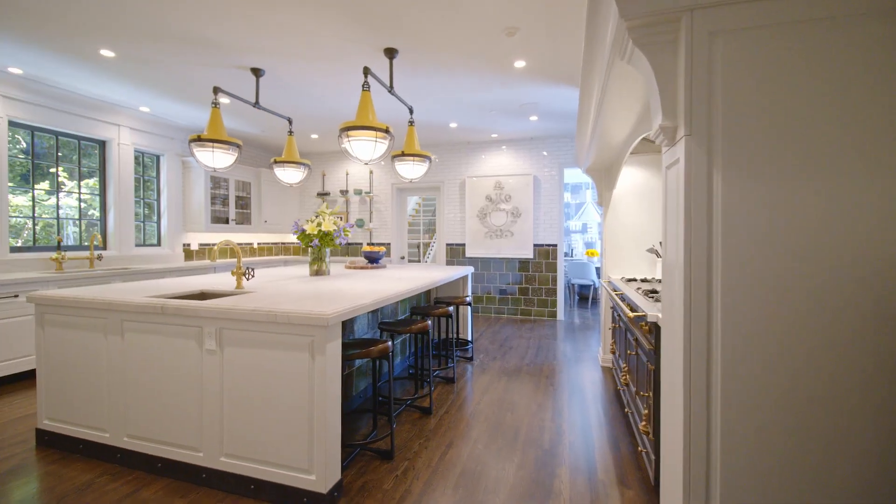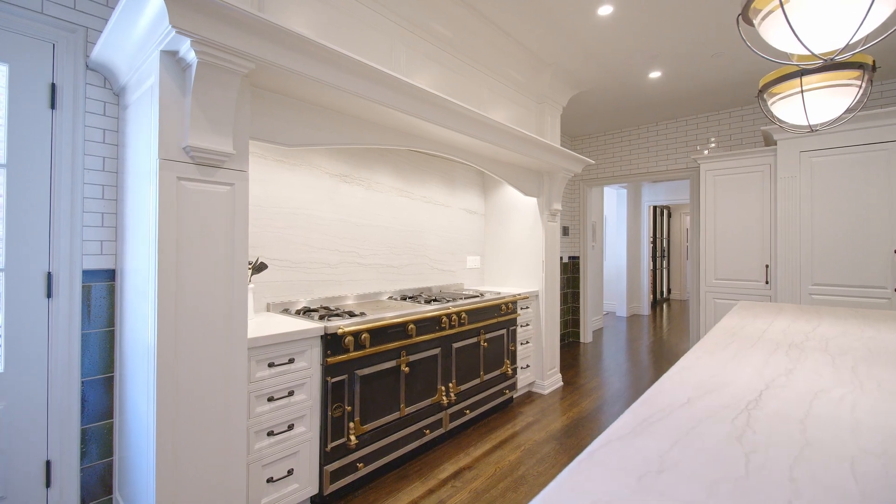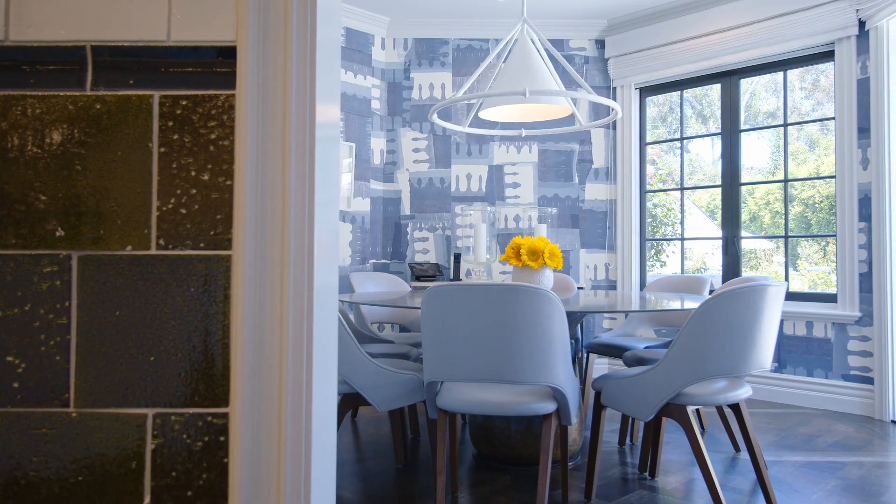A gorgeous chef's kitchen with top-of-the-line appliances, including a La Corneau stove and oven, tiled walls, off to a sun-filled breakfast room.